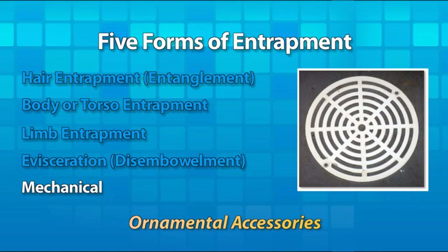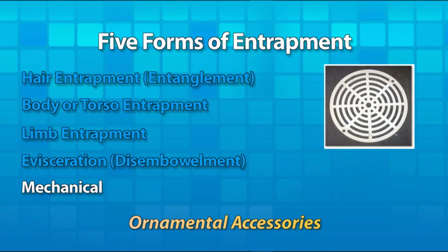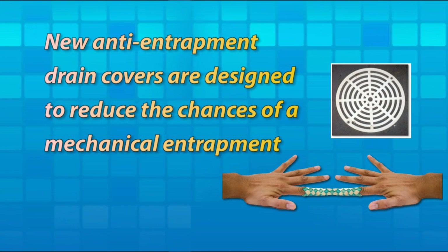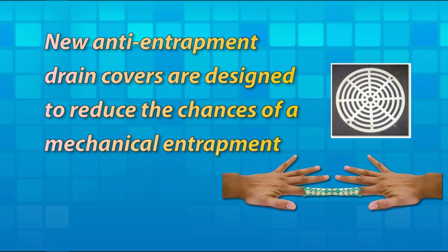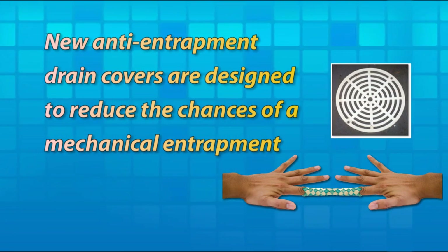Finally, there's mechanical entrapment. This category was derived from epidemiological investigations of reported entrapments that didn't fit into one of the other four forms. Examples include fingers, jewelry, and ornamental accessories that get caught in suction fittings. You should be aware that these types of entrapments can occur.